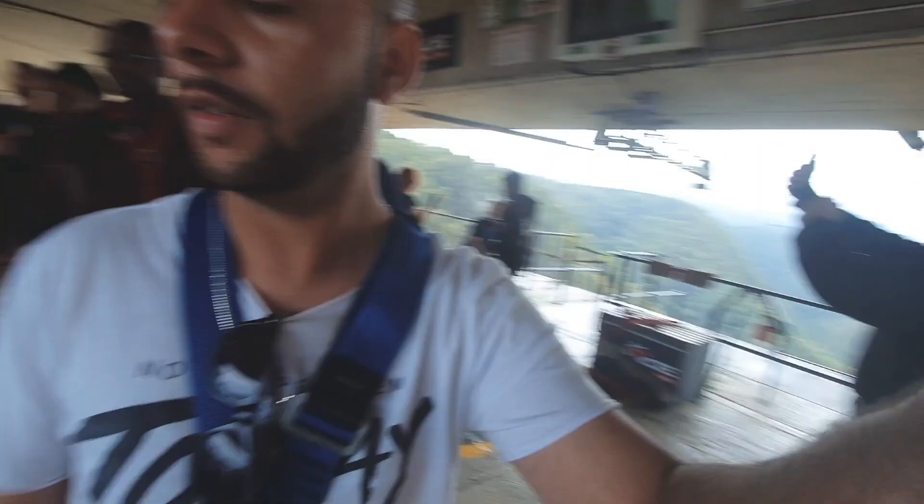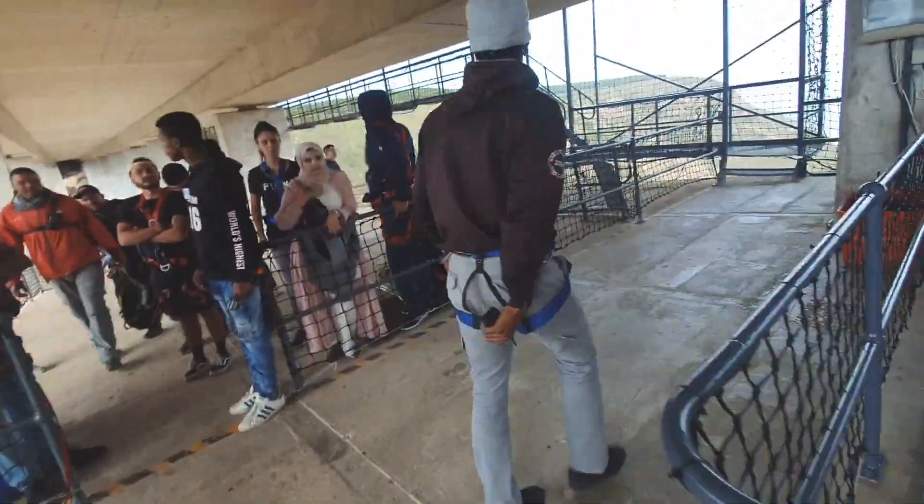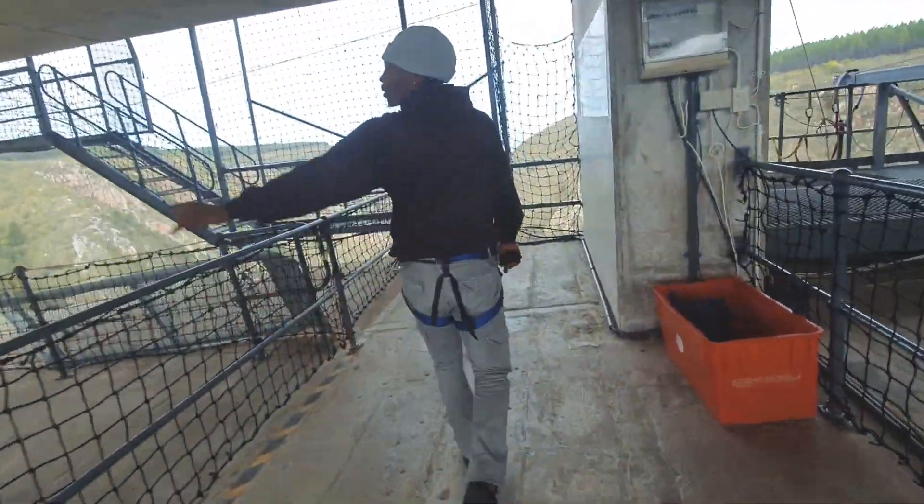So we're going to head back now, going for lunch finally. Let's go guys! I'm going to show you guys some of the view, because apparently while you're walking here it's quite pretty.